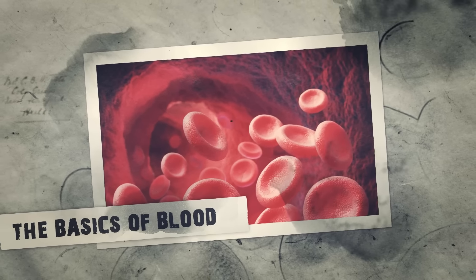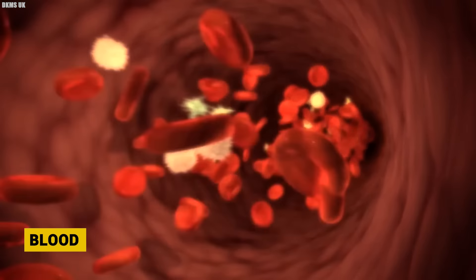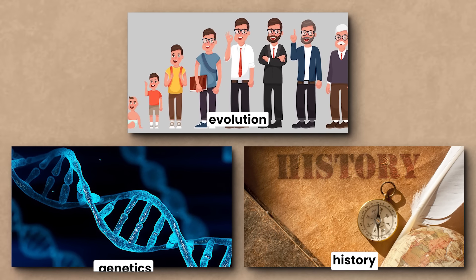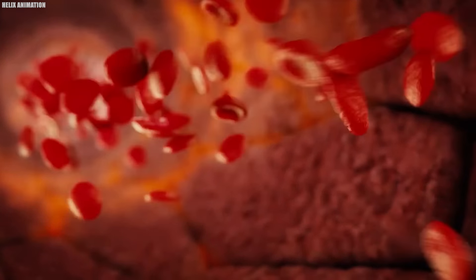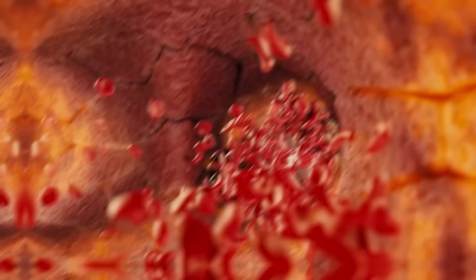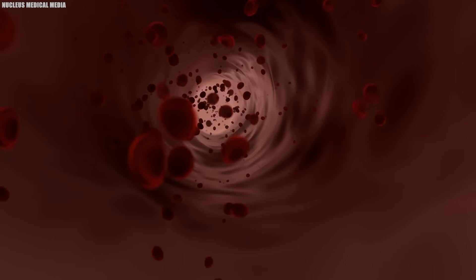The vital essence that flows through our veins, known as blood, is not just essential for keeping us alive — it tells a remarkable story about our history, genetics, and evolution. At the core of this narrative lies the blood group system, which categorizes human blood into four main types: A, B, AB, and O. These types depend on whether specific antigens are present on the surface of our red blood cells.